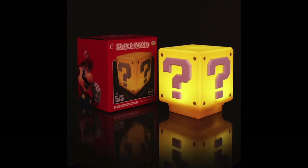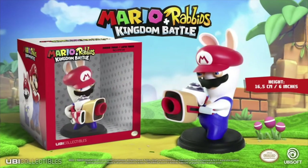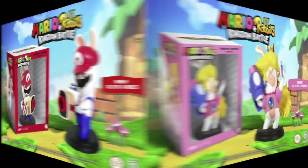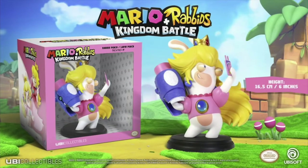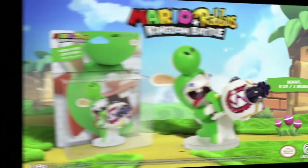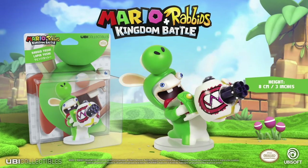The mini Question Block Light retails at $14.99, giving you two options to fit your budget. Moving right along, we have the Mario + Rabbids Kingdom Battle statues from Ubi Collectibles, retailing at $39.99 for a set of four. You get Rabbid Mario, Rabbid Peach, Rabbid Luigi, and Rabbid Yoshi — they all look fantastic with great poses and are the perfect gift for a fan of that game.